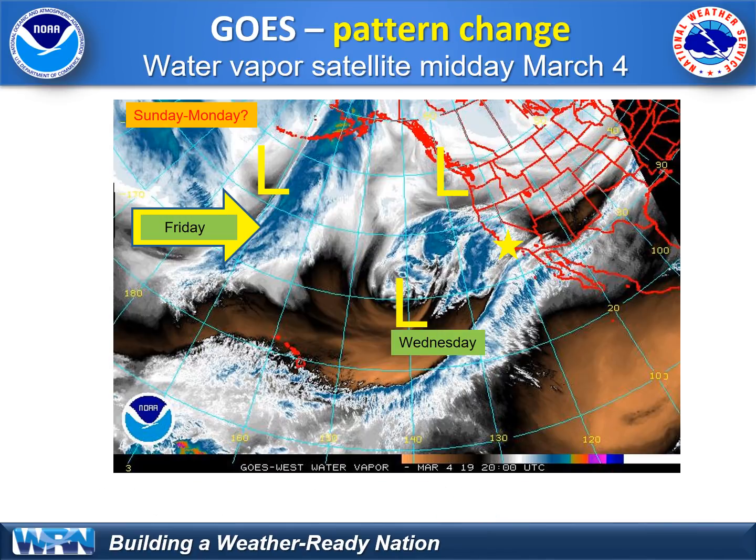What do we have in store? This is a satellite image showing the active weather pattern. It'll bring another storm into our region, as shown here on Wednesday, starting as early as late Tuesday with the rainfall, but the bulk of the storm coming in Wednesday morning. Storm number two is due to arrive on Friday.